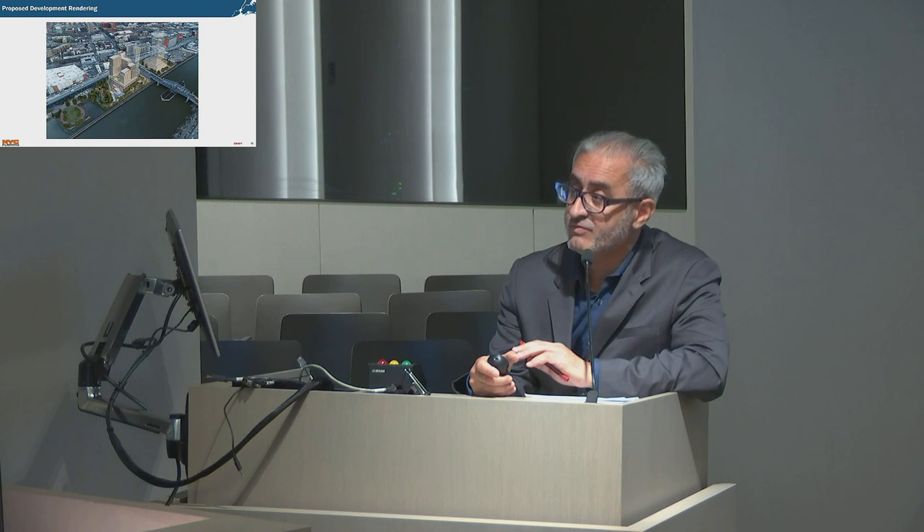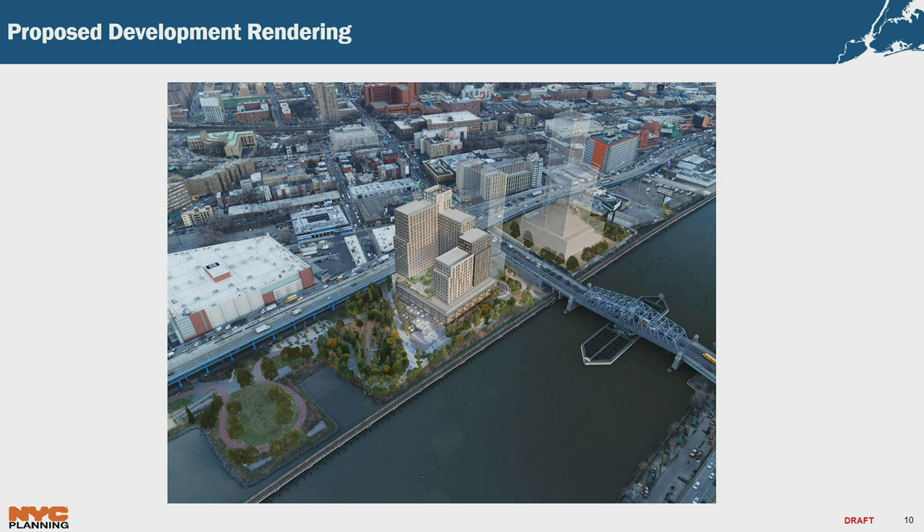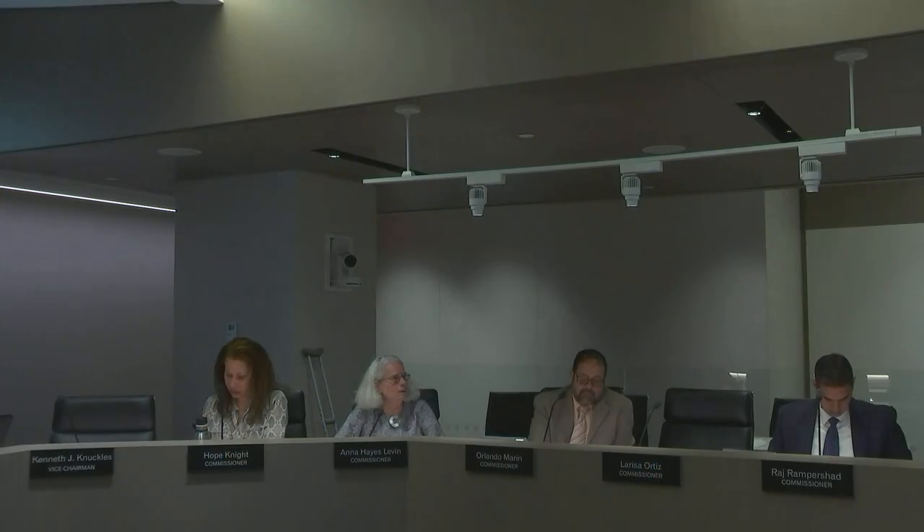Commissioner Levin noted that the commission had previously approved building envelope limitations before the developer was selected, and asked whether the current design was exactly what was shown after developer selection. The presenter confirmed nothing had changed except that the City Council brought the tower height of Tower B down from 400 to 375 feet and changed the affordability option to deep affordability. Commissioner Levin confirmed these were Phase 1 and Phase 2 changes for the whole project, and that the site plan and the park's relationship to the existing park remain unchanged.